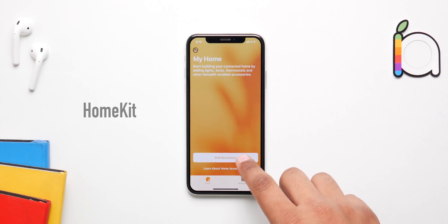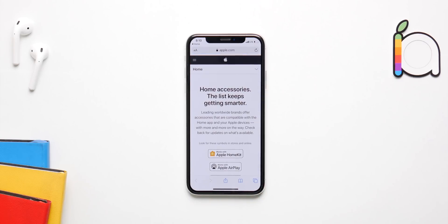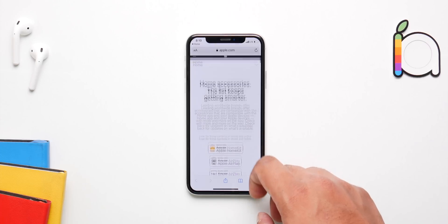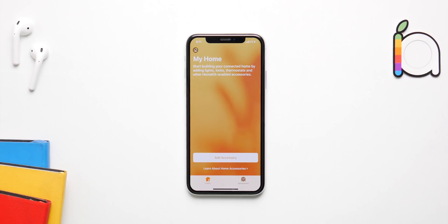HomeKit is also going to get a bunch of new features with iOS 14, and one of them is Night Shift. If you have any smart LED lights hooked up to HomeKit, you'll have the ability to schedule them on Night Shift just like iOS — in the day your lights will be cooler and dimmer.